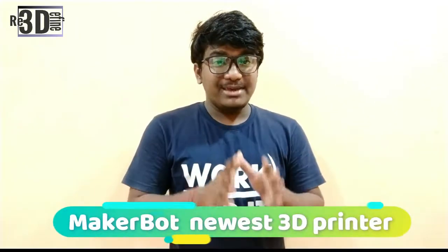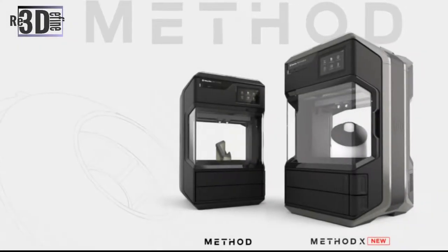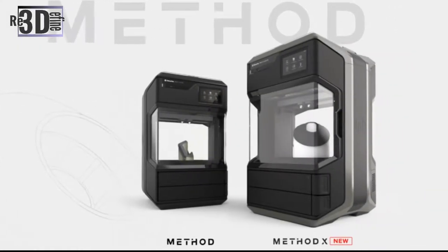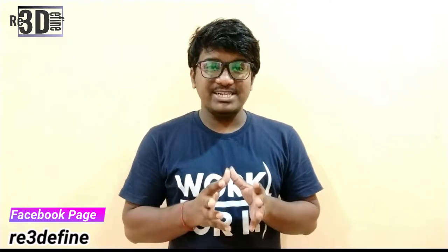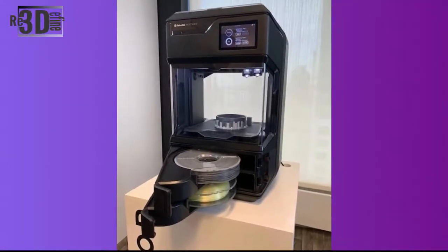Next, news from MakerBot. MakerBot has introduced its newest 3D printer, focused on manufacturing applications. The new Methodex is a follow-up with more features to the initial Method, introduced at the end of 2018, with the same size and build volume as its predecessor. The Methodex raises temperature so it can work with fully manufacturing-grade ABS, rather than the often different formulations used in other ABS 3D printing filament. The chamber now reaches 100 degrees Celsius, up from the Method's 60 degrees Celsius, enabling work with high-temperature formulations.